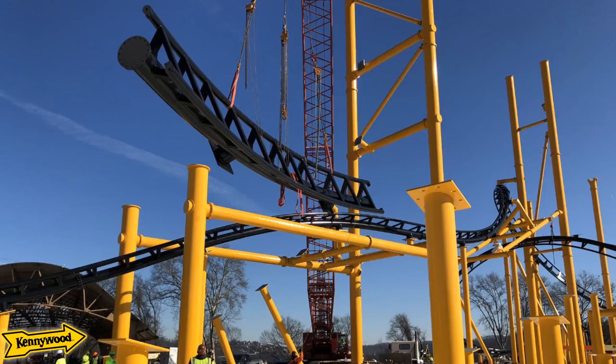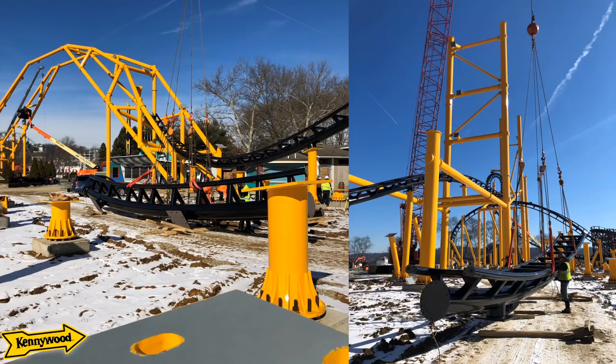I do want to touch on the fact that I've seen things online where people are commenting that the track hasn't been aligned properly, or that there's some design flaw. I just want to say that's not actually the case. If you look at the updated pictures from the other day, you can see the track has actually been perfectly aligned, it's been attached, there are no problems. You wouldn't see construction moving forward if there was a huge flaw in terms of alignment.